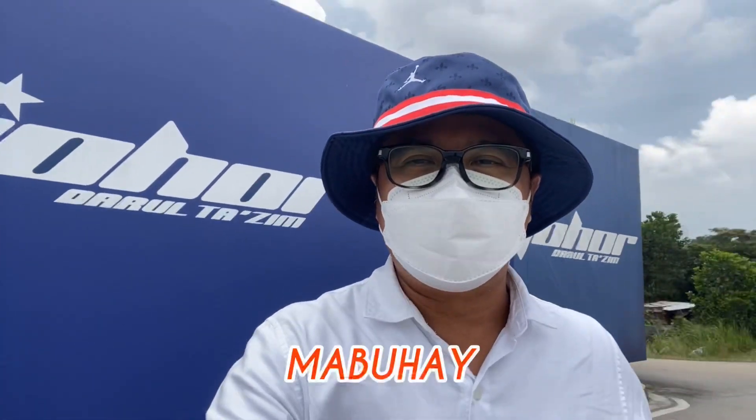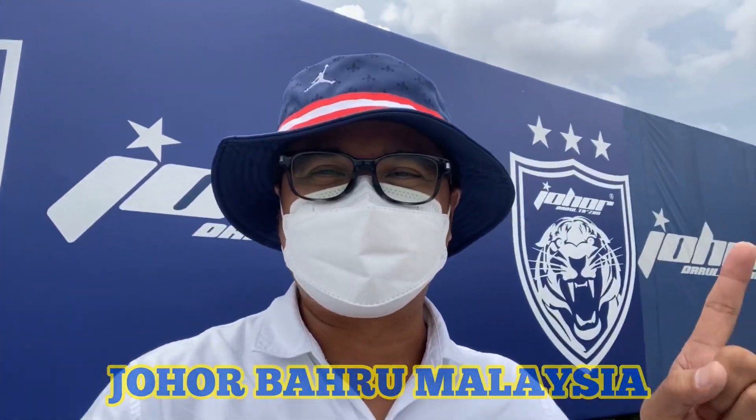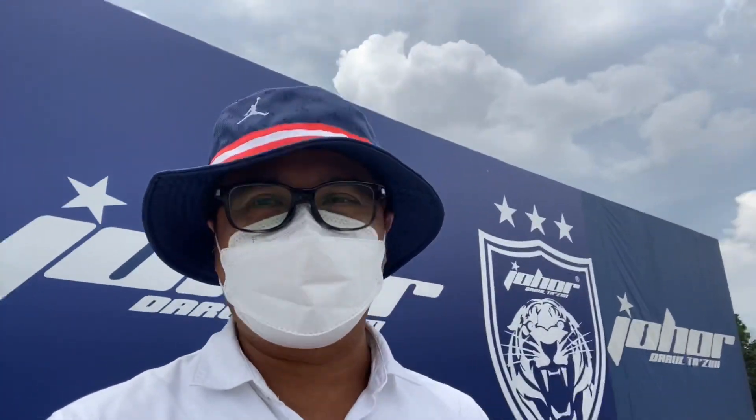Hi, hello everyone. Mabuhay. Javierism Tubuka is here in Johor. As you can see that signboard here, all the streamers at the back of me. I'm actually here at one of the world-class stadiums here in Malaysia, and I'm right in front of it.